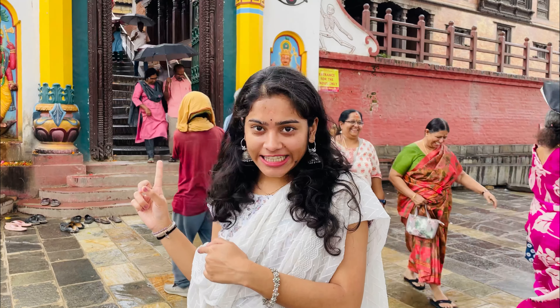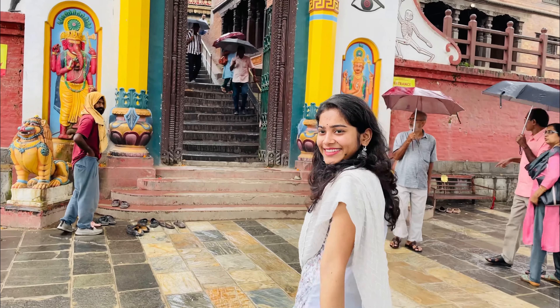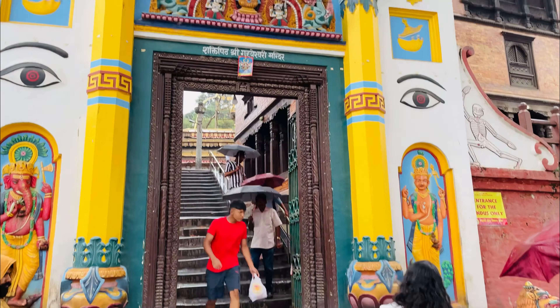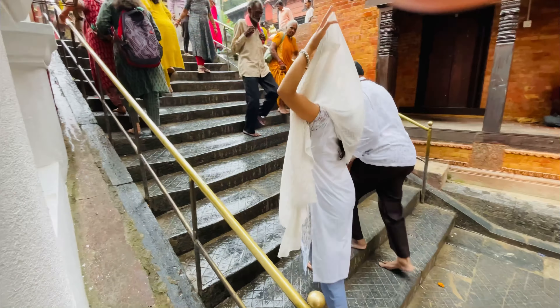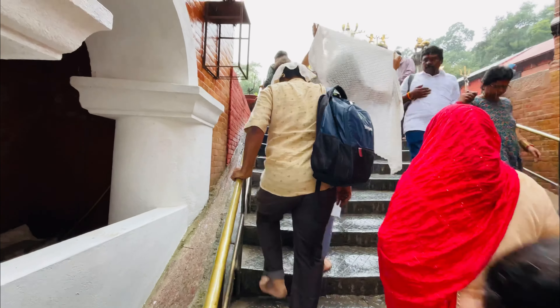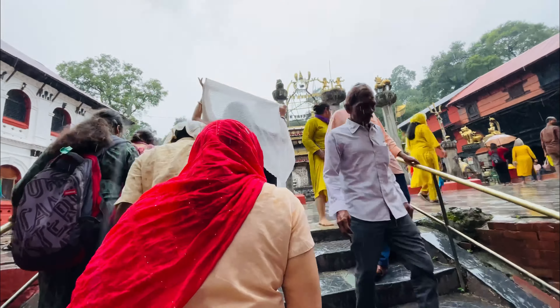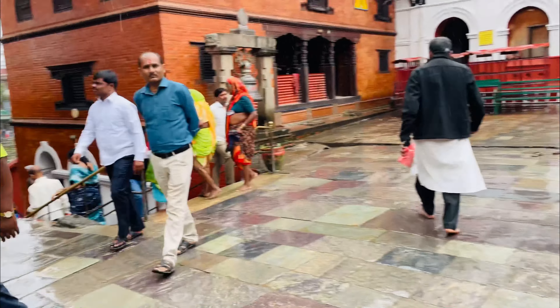Today we are going to Greheshwari Shakti Peet. As we have written about Pashupatinath, entry is written only for Hindu people. So let's go to Pashupatinath. I have made this video for you, so let's move on.